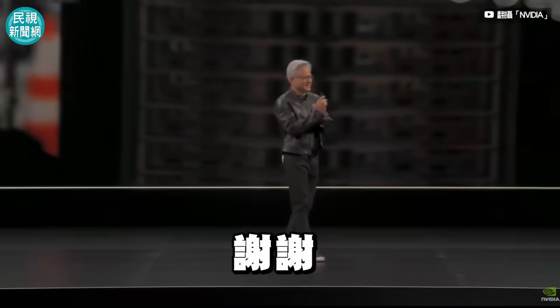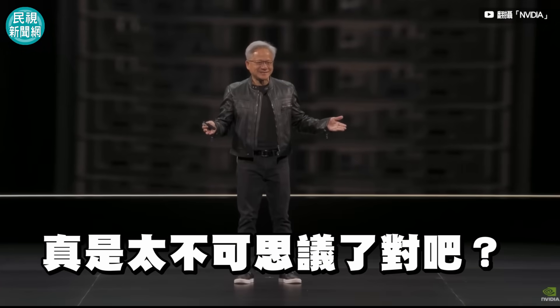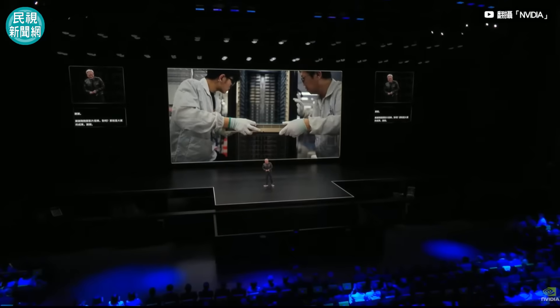Thank you. That was pretty incredible, right? But that was you. Thank you.